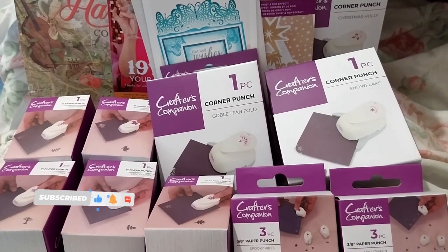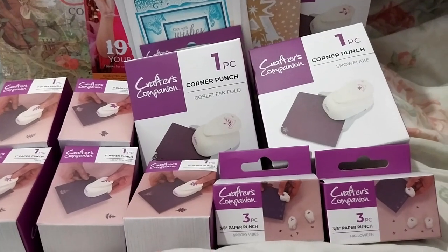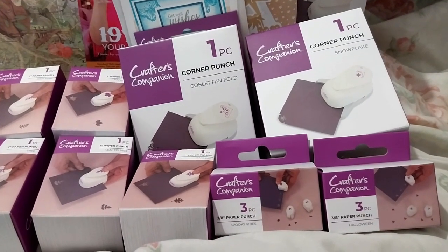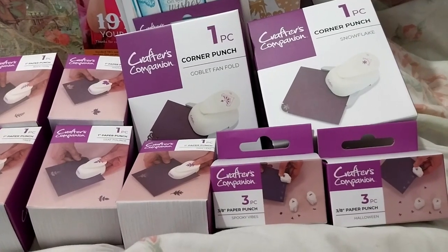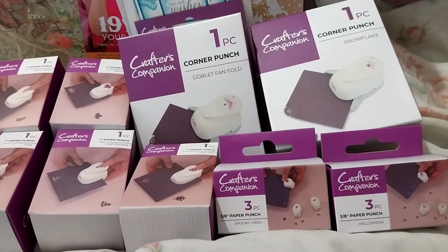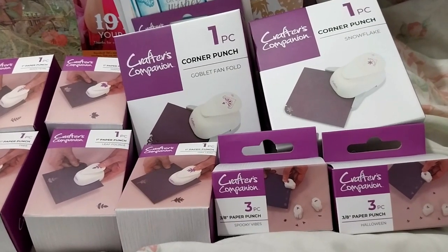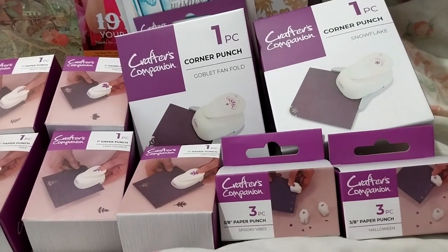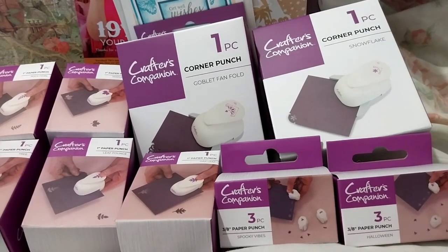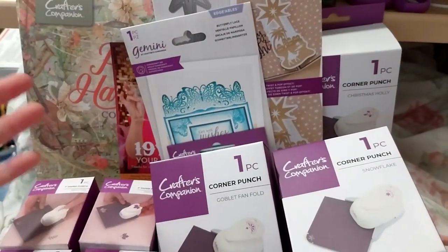Ruth here and this is my Crafters Companion craft supplies haul number 53. I initially thought this was going to arrive two weeks later because this is currently their 19th birthday two-week celebration and they're doing free shipping, consolidating orders until the end of the two weeks, but this arrived ahead of time.